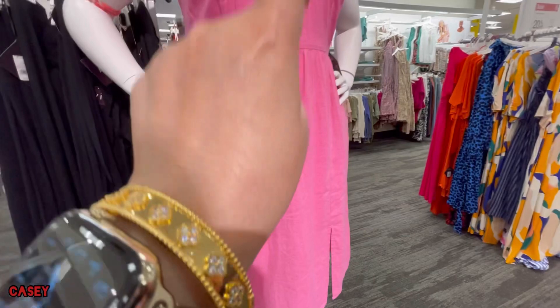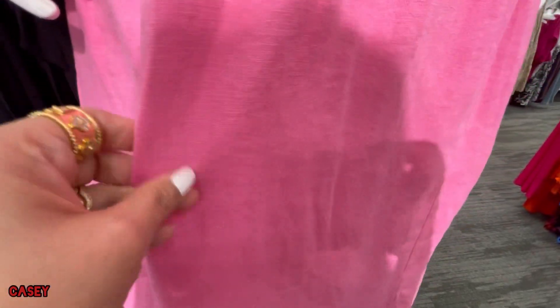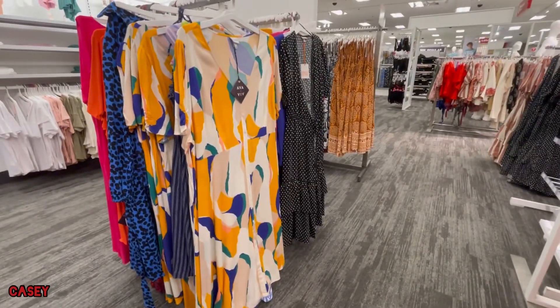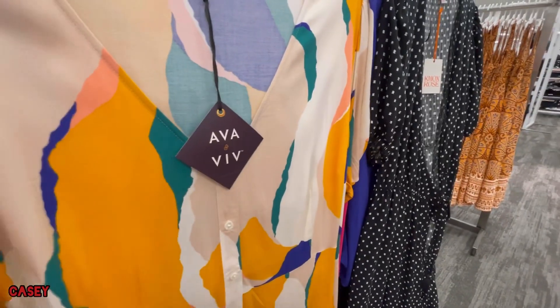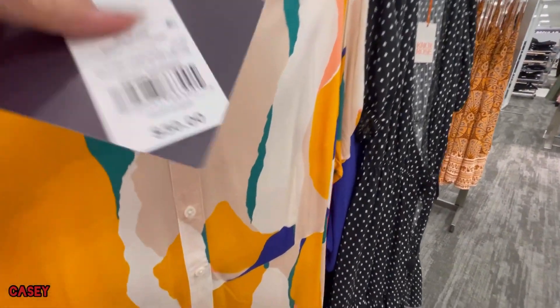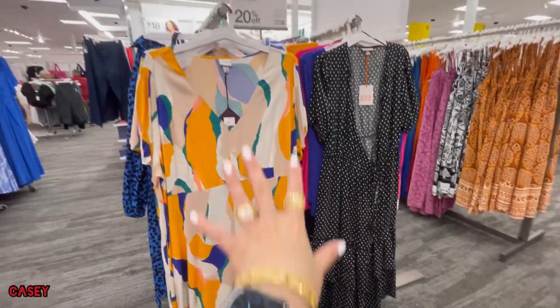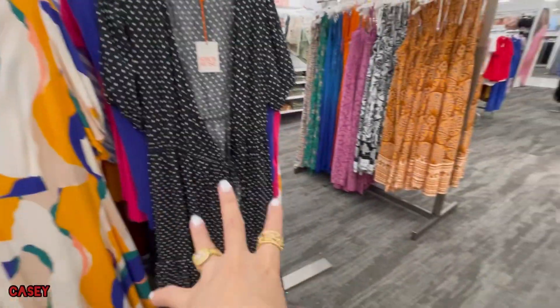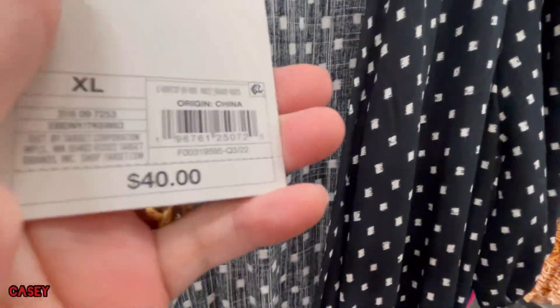We also saw this dress before which is also linen. And then they have these dresses from Max Rose and Ava Viv. This one is a V-neck, $30, long — I love the color, very summery. But if you don't like that color, they have them in black and white.